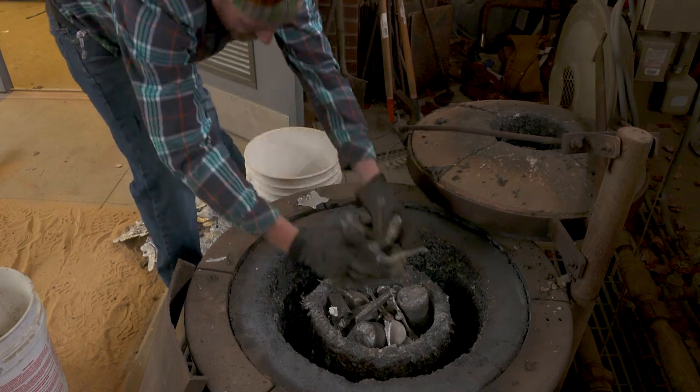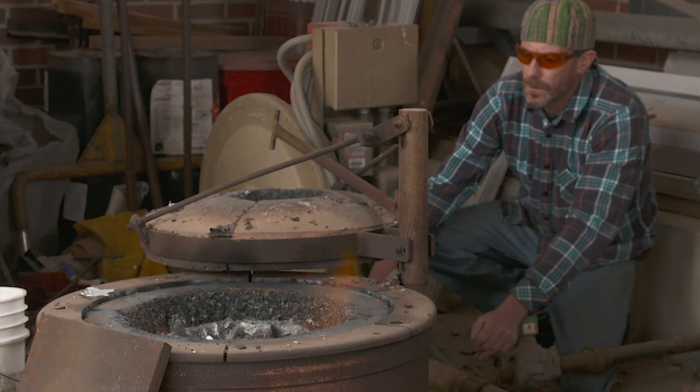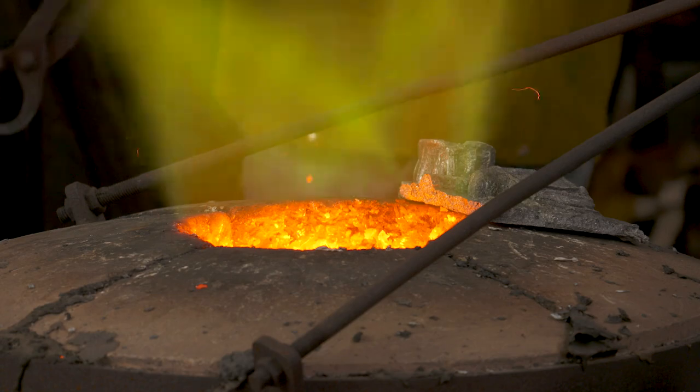There's waste molds, investment molds, vapor molds, and just different aspects, as well as different casting materials like aluminum and bronze. I've recently started to learn about plastic casting and resins and roto casting.